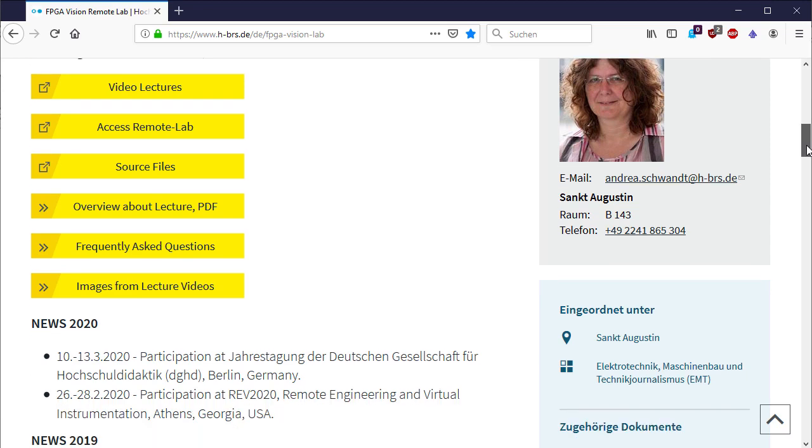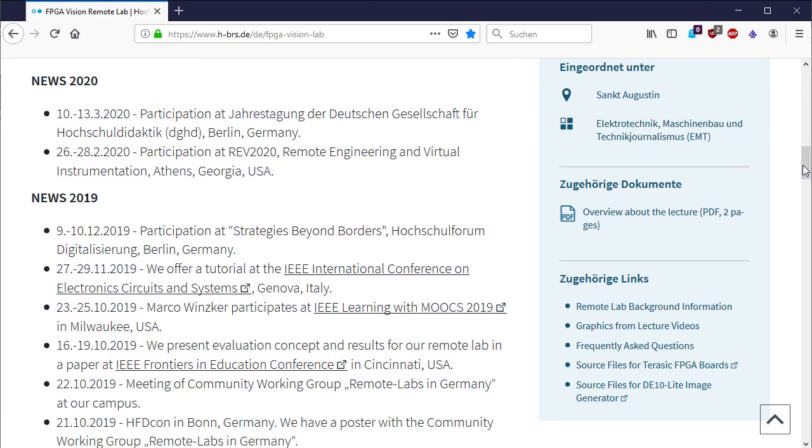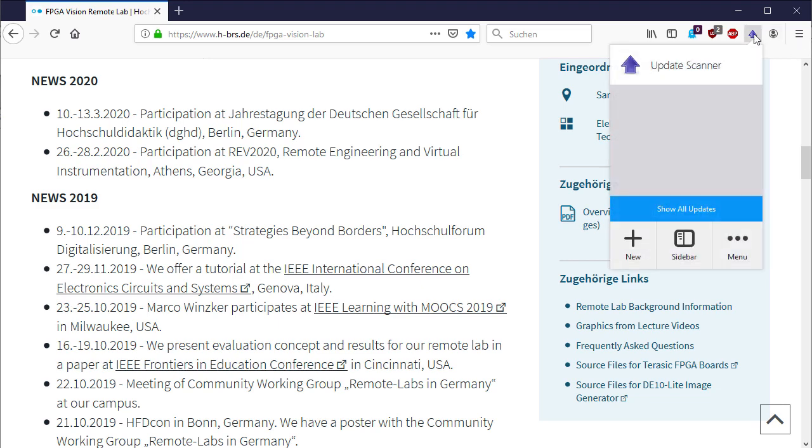Here is the news section of the project. We don't update the content every day, so you might want to use an update scanner. I have an add-on for Firefox, but you can also use other options for this purpose.